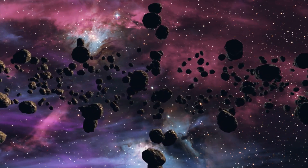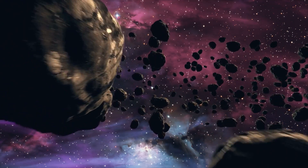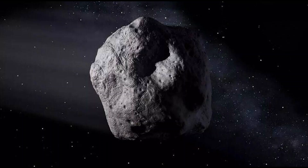Asteroids are small rocky objects that orbit the Sun. Although asteroids orbit the Sun like planets, they are much smaller than planets. There are a lot of asteroids in our solar system. Most of them are located in the main asteroid belt, the region between the orbit of Mars and Jupiter.